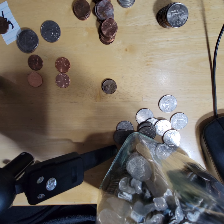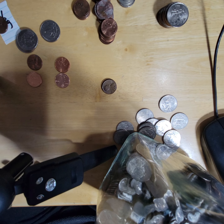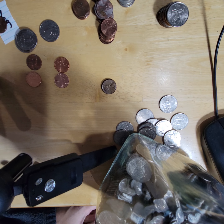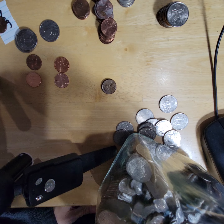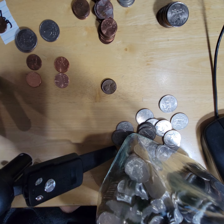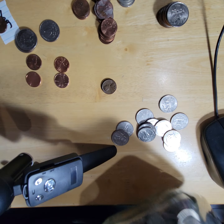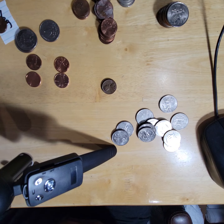If you've been watching the channel long enough, you know that I do special things with each of the different types of coins from either my coin roll hunting or from my pocket change videos. After I take the change out from the jar, from the unsearched, they go into the searched jar.